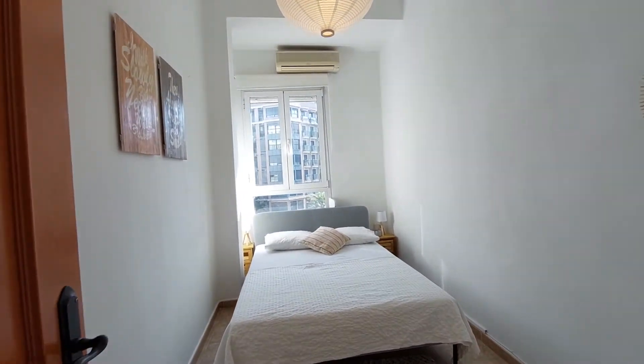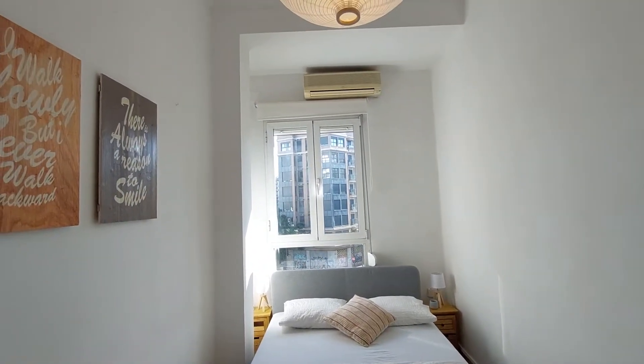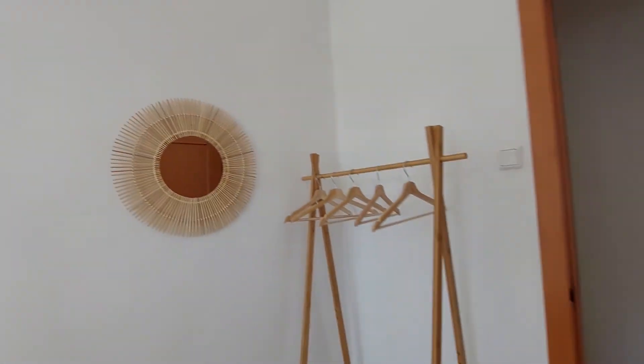This is the first bedroom. You have a double bed, two bedside tables and lamps. You have an air conditioner unit, a small mirror over here, and an open closet.